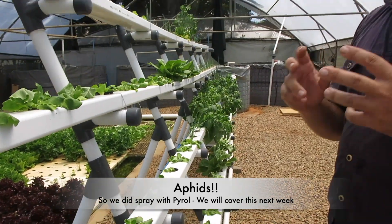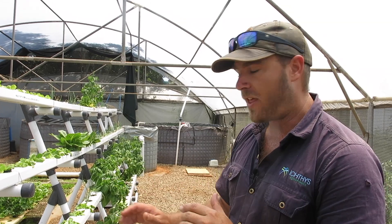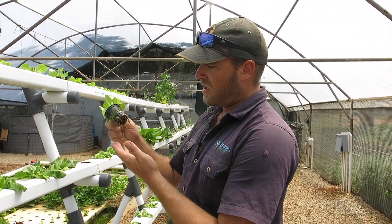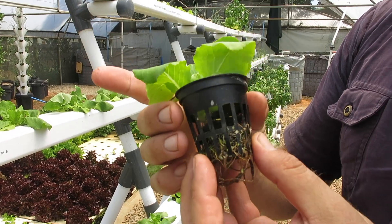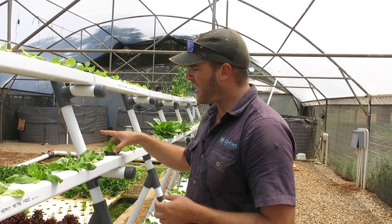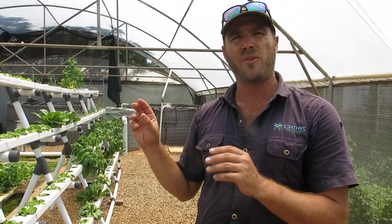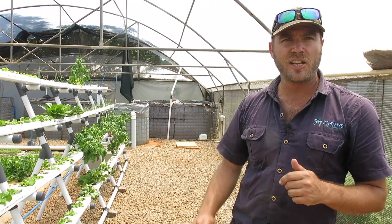I'm going to do a video next week showing how we do the mixes, the concentrations, and try to get on top of that lifecycle of those pests. Otherwise they are still growing. One thing you'll notice is my roots aren't as white as they were before — that's because of the heat. I would not be surprised if this water is regularly getting up to about 30°C because of the way the gutters warm up. My water reservoir is very low, so I'll be very curious to see the root development on the aquaponic versus the hydroponic system.